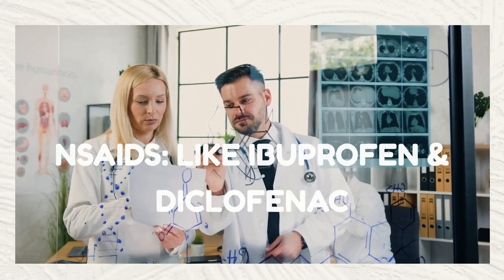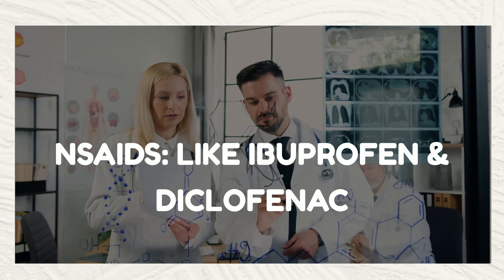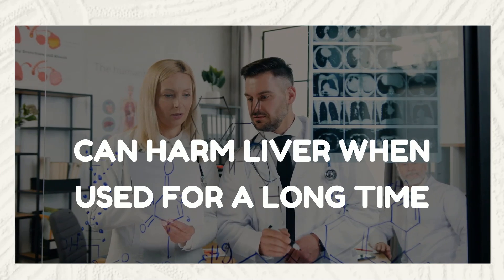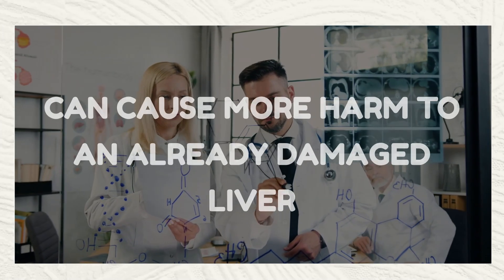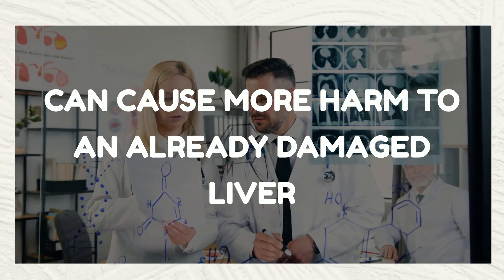Number 2: NSAIDs, like ibuprofen and diclofenac, are widely used for pain and inflammation. But here's the catch — when used over a long period of time, they can cause liver damage by creating an imbalance in liver enzymes and reducing blood flow to the liver. This impairs the liver's ability to function and detoxify, leading to potential damage over time.